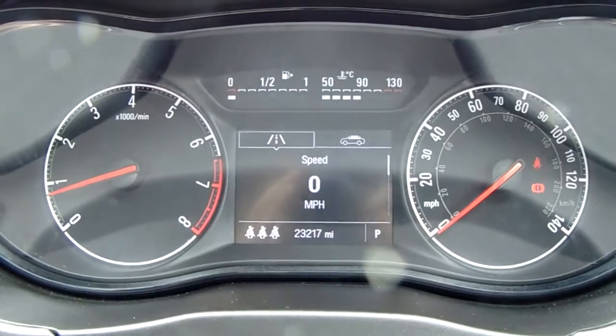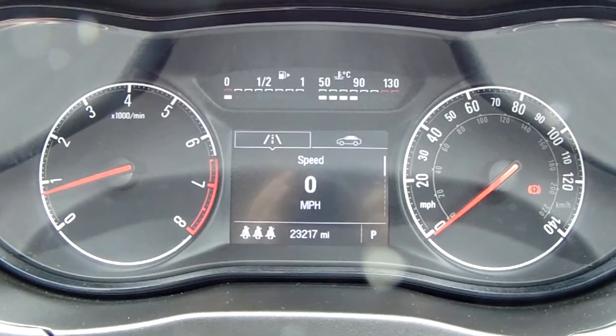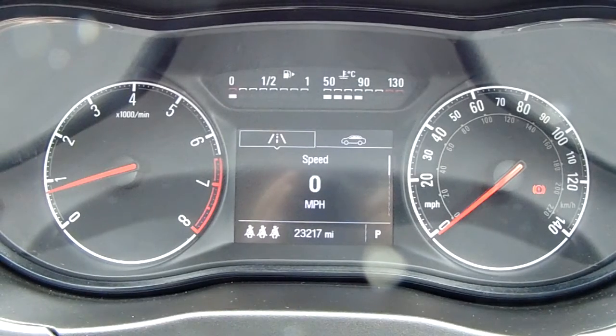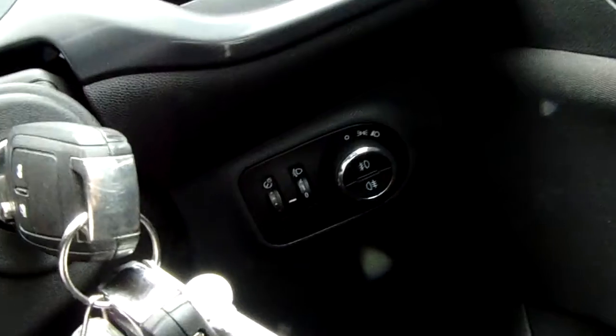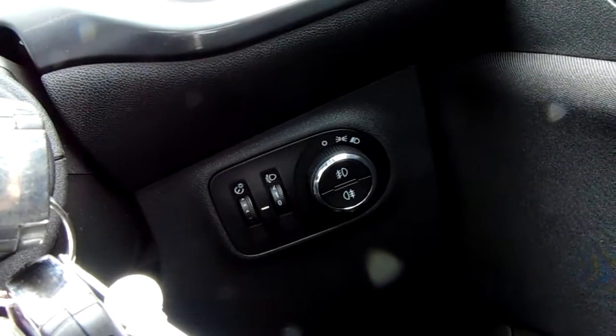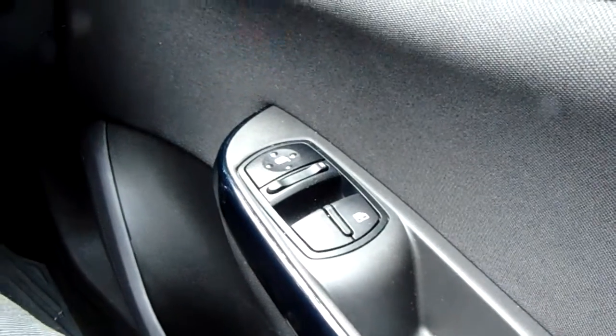Moving on to the dashboard, it's electronically lit up which makes it easy to see. You can see that this car has done 23,217 miles. The car does also come with automatic daytime running lights, electronic wing mirrors and front electronic windows.